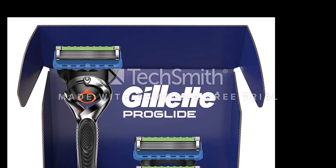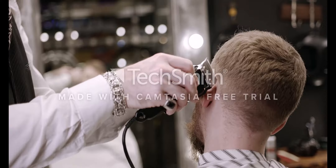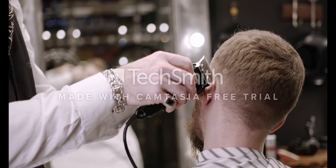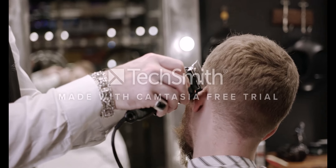Gillette Fusion ProGlide razors for men are offered in a wide variety, each with unique features, benefits, and prices. I did a massive amount of research, reviewed a ton of reviews, and put up a list of the best Gillette Fusion ProGlide razors for men, from trustworthy brands to assist you in making a decision.